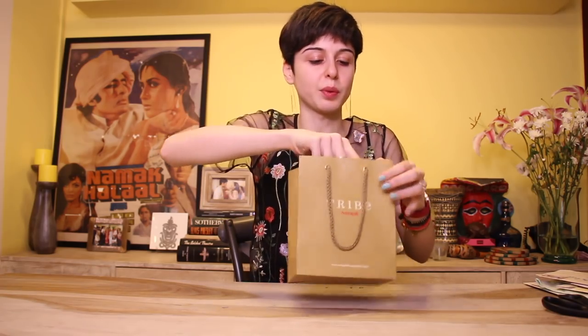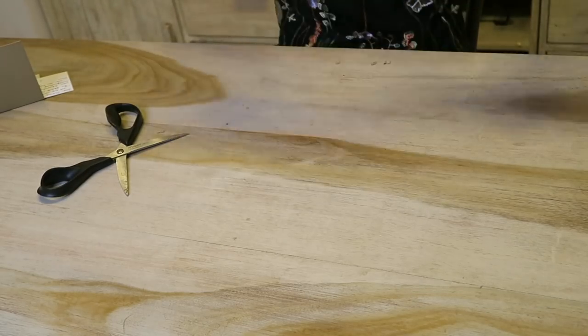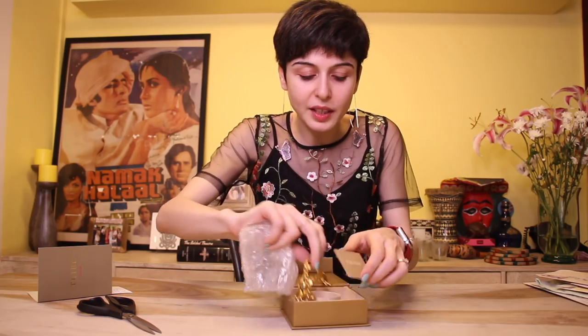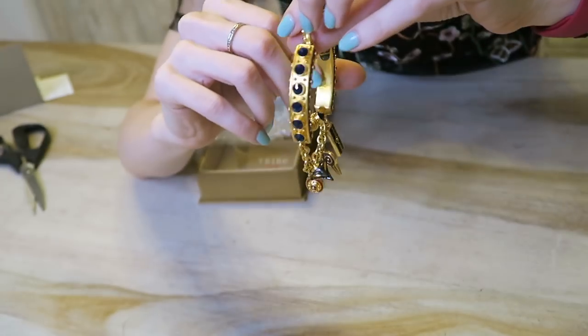We have something from Amrapali, which is really pretty — their jewelry is always super pretty. 'Dear Sherry, we are excited to present to you the Shiva Collection, which was launched recently on the auspicious day of Maha Shivratri. We hope you enjoy wearing this.' Oh my god, it is a bracelet and it is so so pretty — look at this! I love it, thank you guys.